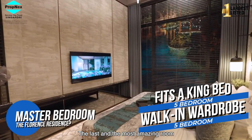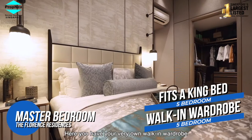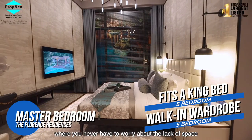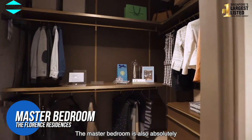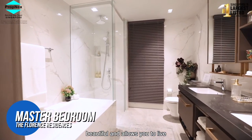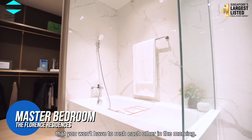The last and also the most amazing room is for sure the master bedroom. Here you have your very own walk-in wardrobe where you never need to worry about the lack of space. The master bedroom is also absolutely beautiful and allows you to live like a king and queen, with two separate sinks so you don't have to rush each other in the morning.